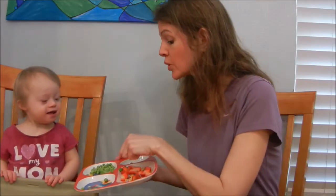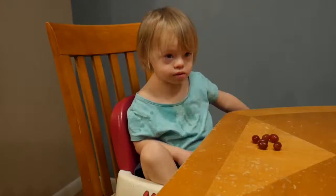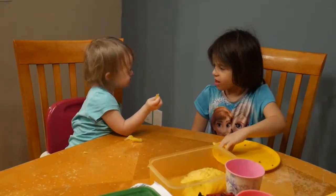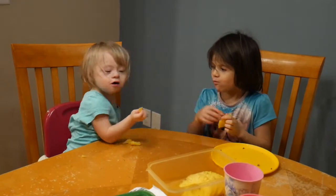First thing to know: she is dairy-free, she is gluten-free, and we do limit her meat intake for certain reasons — I'm gonna explain that later in the video. And because of the Down syndrome we do run into some low tone, some developmental issues as well as some sensory issues, so we do run into some struggles here and there.